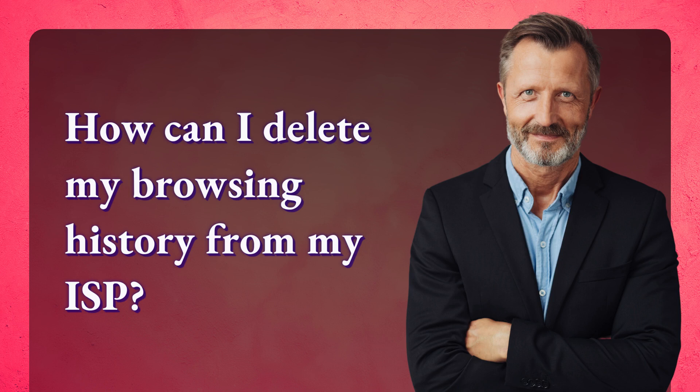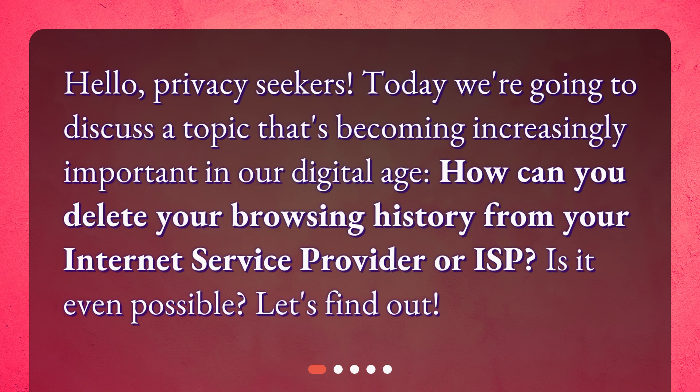How can I delete my browsing history from my ISP? Hello, privacy seekers. Today we're going to discuss a topic that's becoming increasingly important in our digital age: how can you delete your browsing history from your Internet Service Provider, or ISP? Is it even possible? Let's find out.